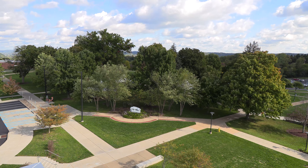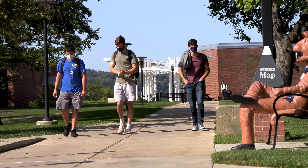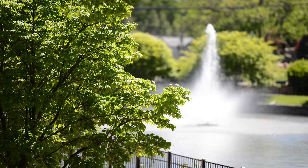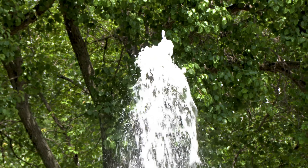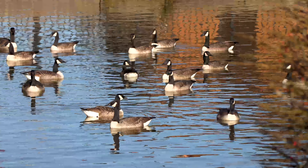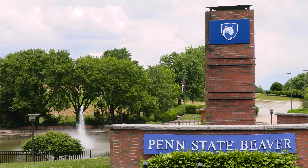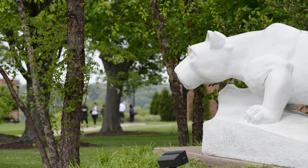Welcome to Penn State Beaver. Set just 35 miles northwest of the city of Pittsburgh, our beautiful 100-acre campus is nestled between the rolling hills and river valleys of Beaver County, Pennsylvania. Penn State Beaver offers the advantages and opportunities of a large university, but in a small suburban campus environment.